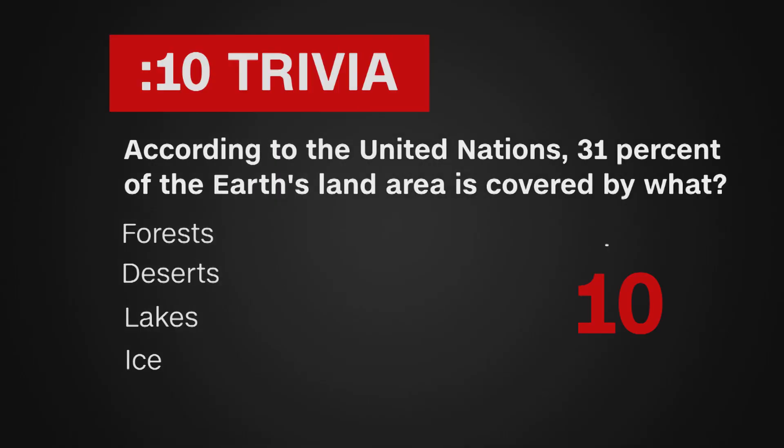Ten-second trivia: according to the United Nations, 31% of the Earth's land area is covered by what — forests, deserts, lakes, or ice? Though deserts cover about a third of the land, forests cover just under that at 31%.